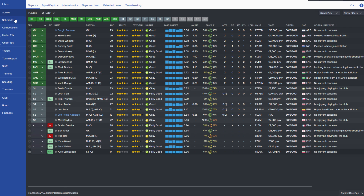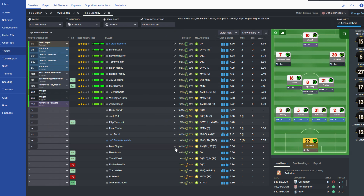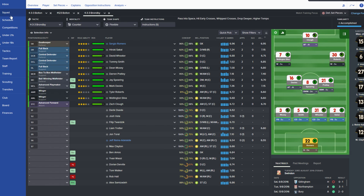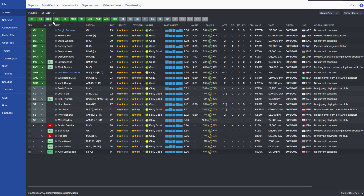So today we're playing Swindon. Now, although I should probably go attacking or controlling against Swindon, I'm actually not going to do that, because I want the team to get used to this formation and this way of playing. Tyler Roberts is in need of a rest, which is unfortunate, but Adelaide can come back in. Josh Feller can start in this game.